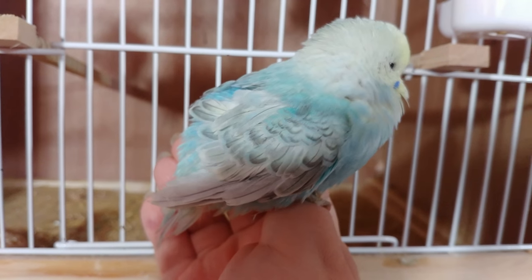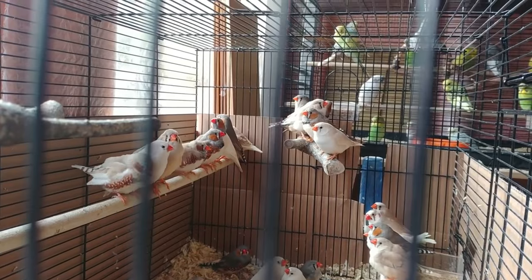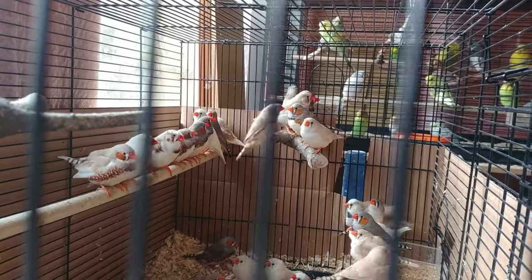On Wednesday we had another pair lay their first egg, and you get to see them in a second. Also on Wednesday I took 30 of my zebra finches — most of this year's babies — to the pet shop.